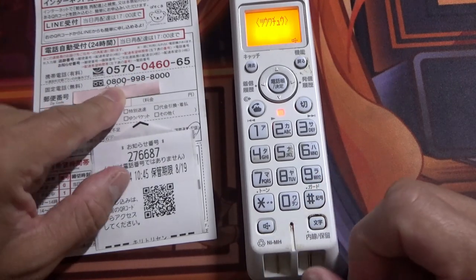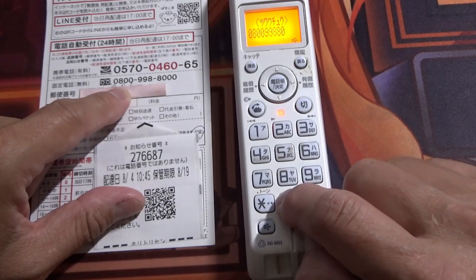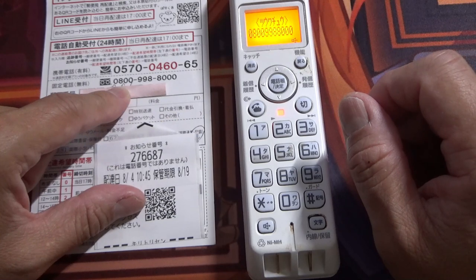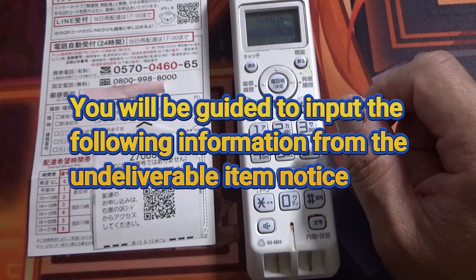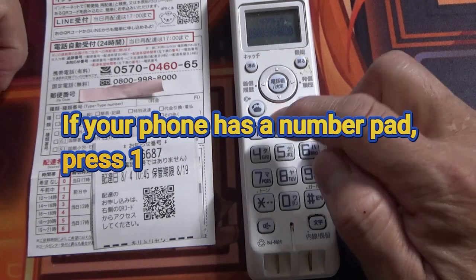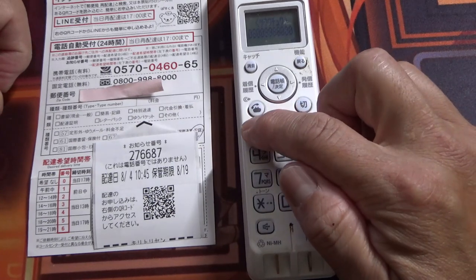I'm going to dial the free dial. If you're using a keypad, press one — so I'm pressing one.